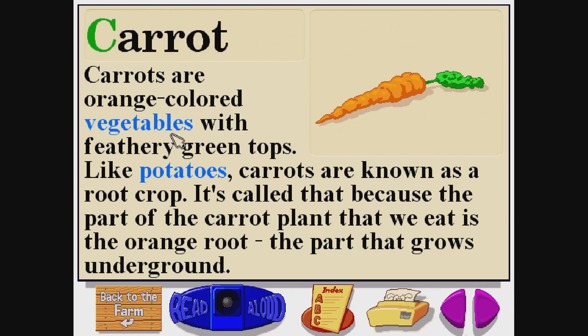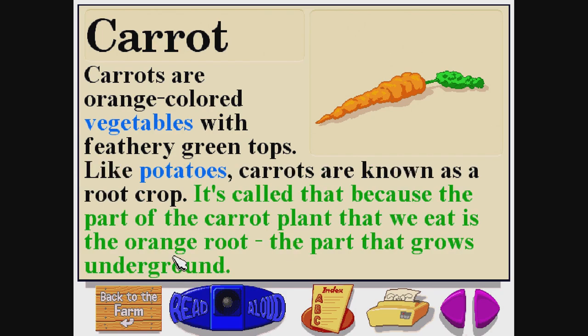Carrot. C-A-R-R-O-T. Carrots are orange-colored vegetables with feathery green tops. Like potatoes, carrots are known as a root crop. It's called that because the part of the carrot plant that we eat is the orange root — the part that grows underground.